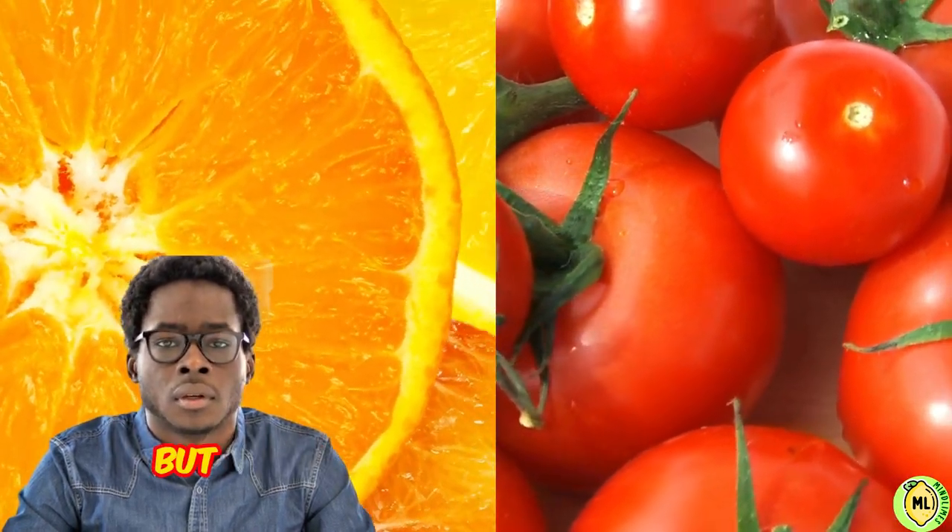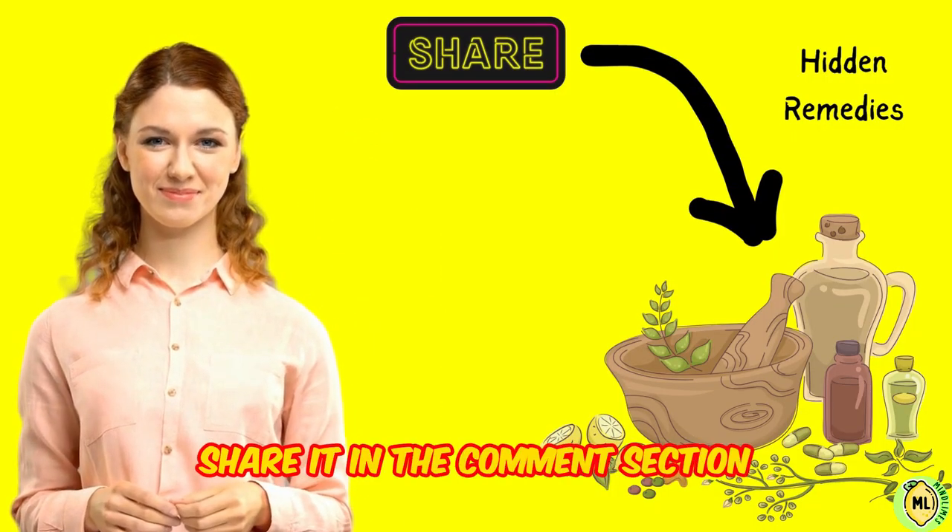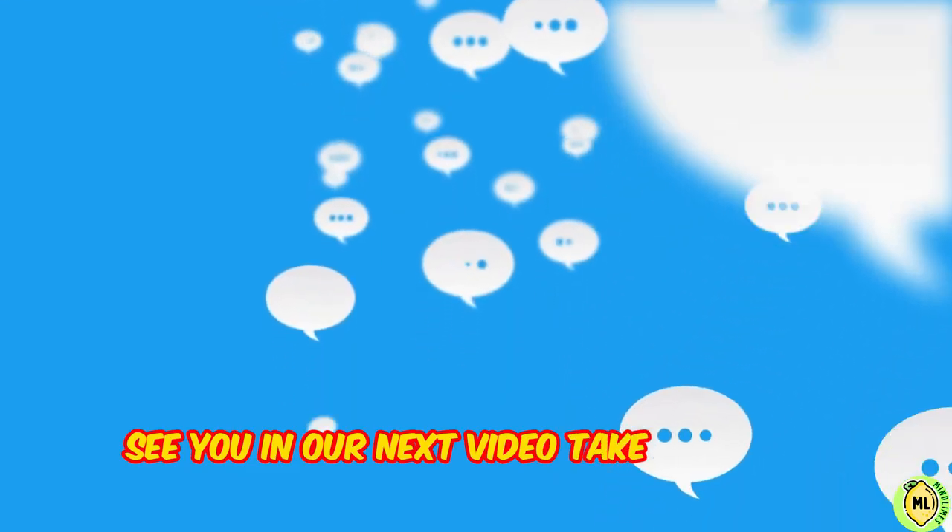That was all, but if you have some hidden remedies that have worked for you, share them in the comment section. See you in our next video. Take care and adios.